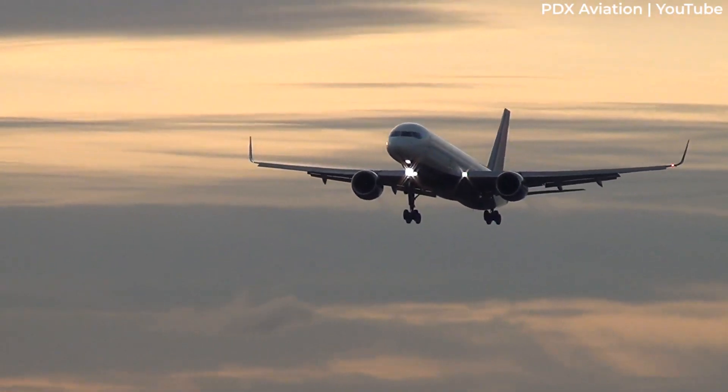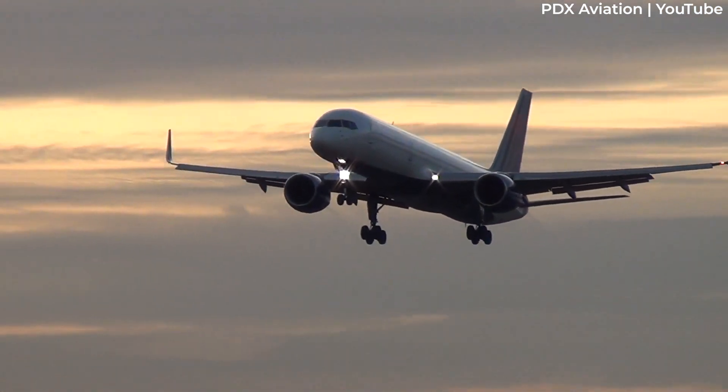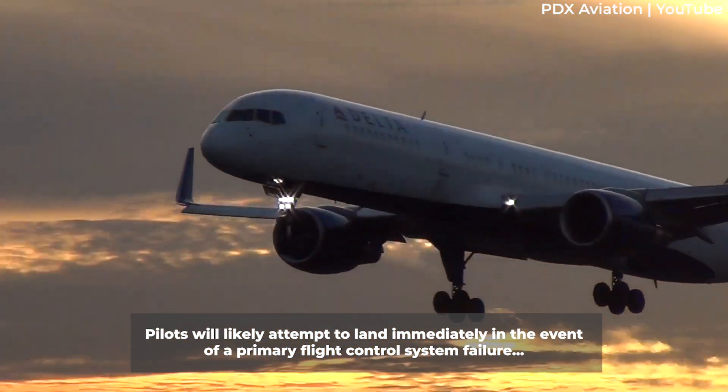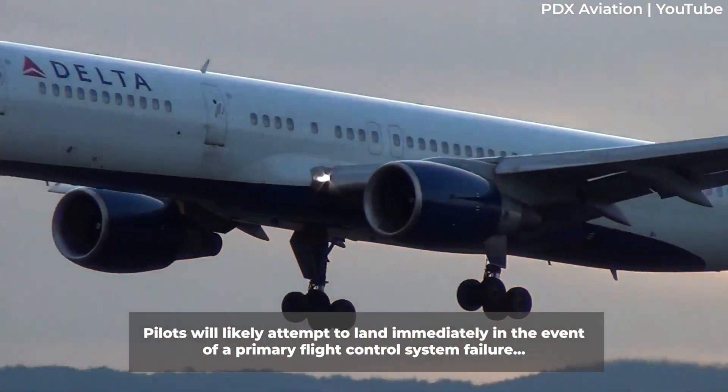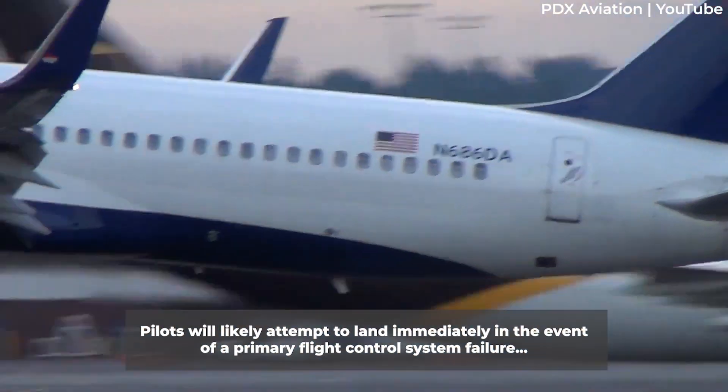Another scenario that might require an urgent and immediate return is a primary flight control failure. Especially if the aircraft has lost flying integrity or controllability, pilots will likely attempt to land immediately rather than fly with a hampered control system.